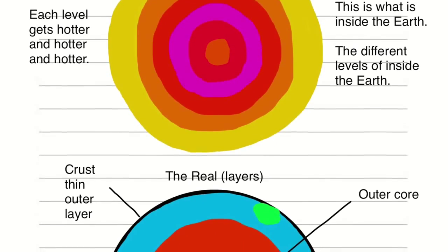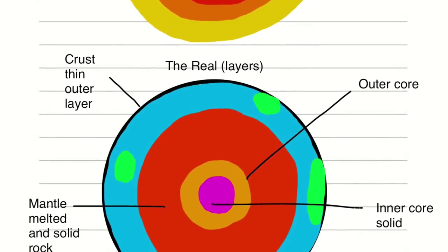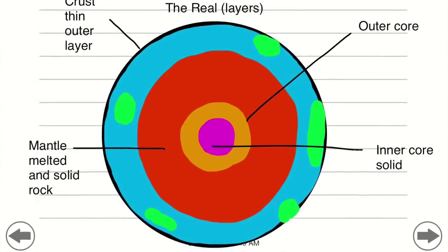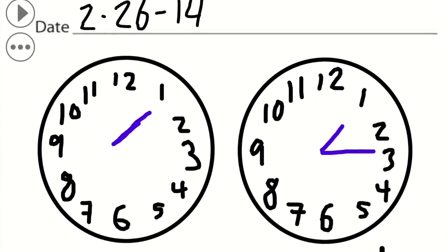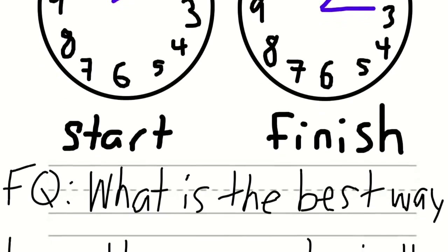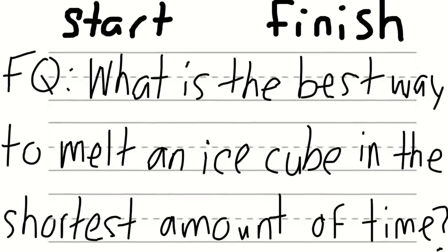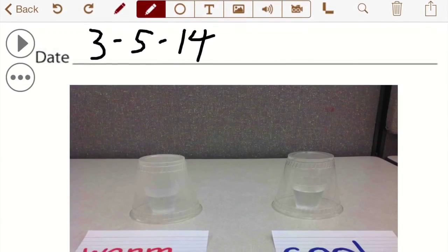ASET now offers its three notebooks — Science Primary, Science Elementary, and Math — as iPad apps. These apps allow educators to integrate digital technology into their lessons in a meaningful way. Not only can students use all the tools of the paper notebooks such as graphic organizers, sentence frames, measurements, conclusion formulas, and more, but now they have audio and visual recording capabilities as well.